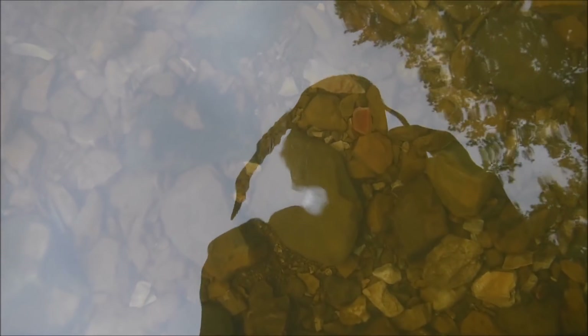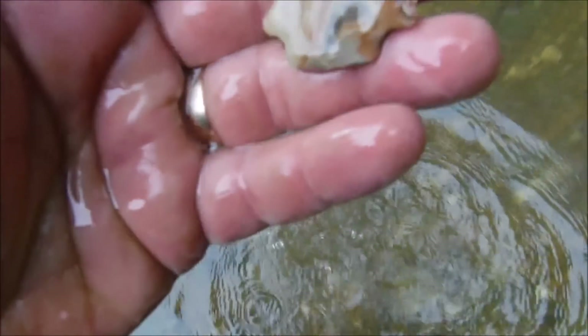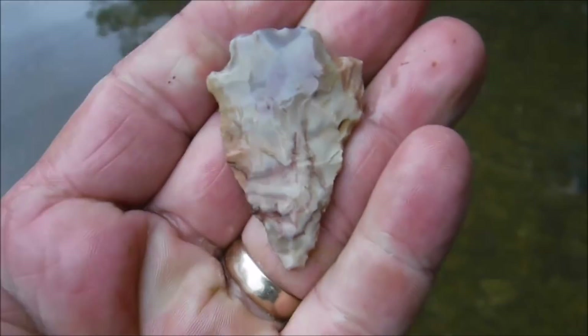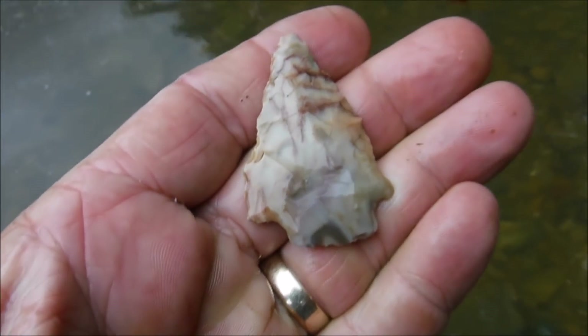That right there looks suspiciously like a point. It's a pretty little thing — a little creek tumbled, but it's got some killer color. Sweet.